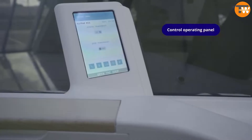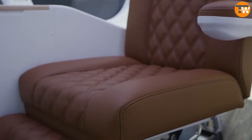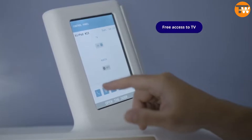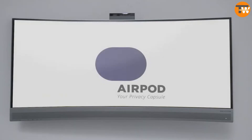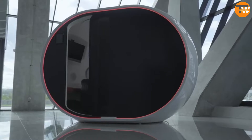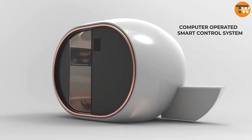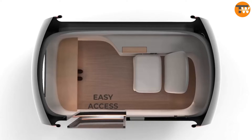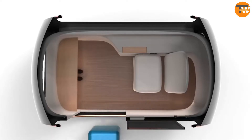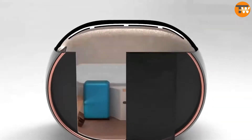But wait, there's more. When you're recharged, these pods transform into mini-offices with modifiable furniture, air conditioning, and complimentary Wi-Fi. At a Dubai expo, their prototype turned heads, with the team believing they could've sold thousands on the spot. These little havens are set for trial runs in airports across the UK, UAE, and Oman.